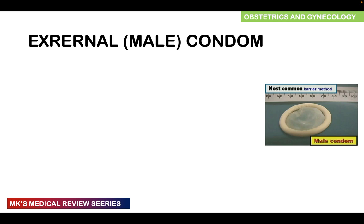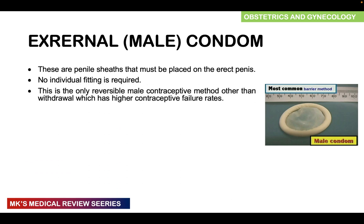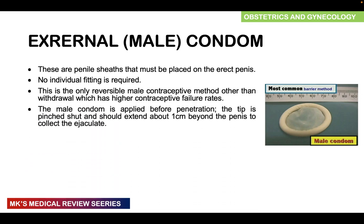Let's begin with the barrier methods. The first is known as the external male condom. These are penile sheaths that are placed on an erect penis, and no individual fitting is actually required. This is the only reversible male contraceptive method other than withdrawal, which has a high contraceptive failure rate. The male condom is applied just before penetration; the tip should be pinched and extended about one centimeter beyond the penis to collect the ejaculate.